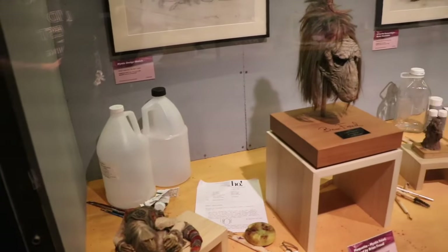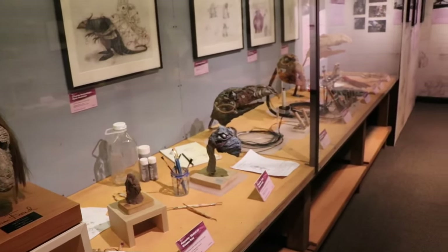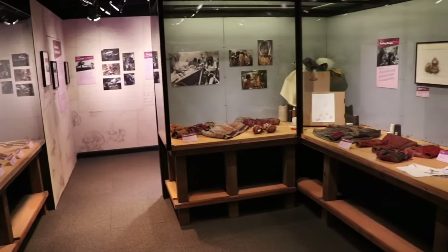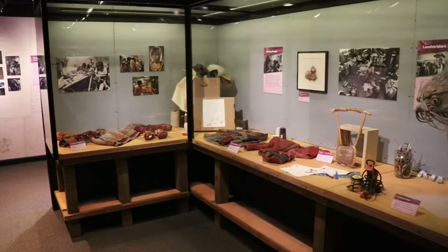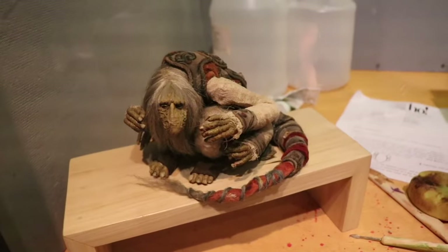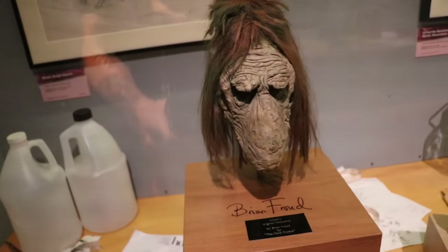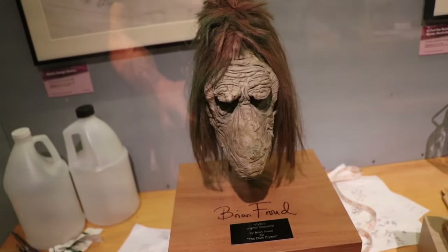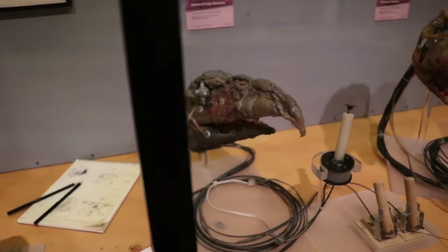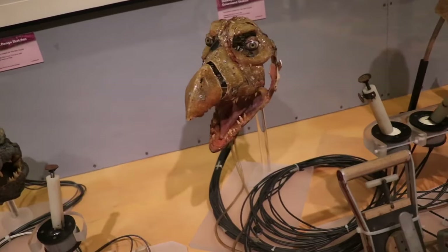This area looks like almost like a workshop of filmmakers and puppeteers creating different things — the different mechanisms behind the puppets' faces and eyes, and costuming as well. Here are some preliminary models of the mystic. This one here, the head of the mystic, is actually signed by Brian Froud. There are some Skeksis puppet heads with the controls still on them — just look at all that. How amazing.